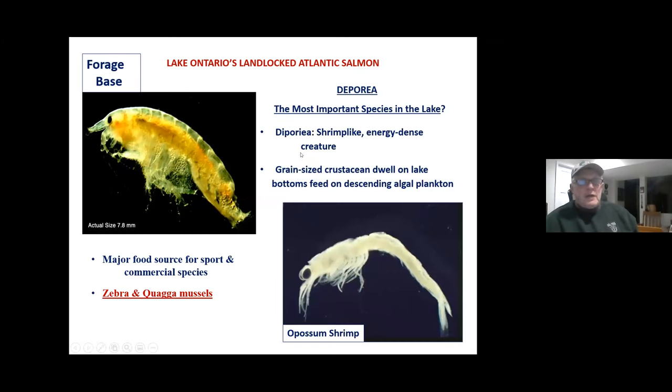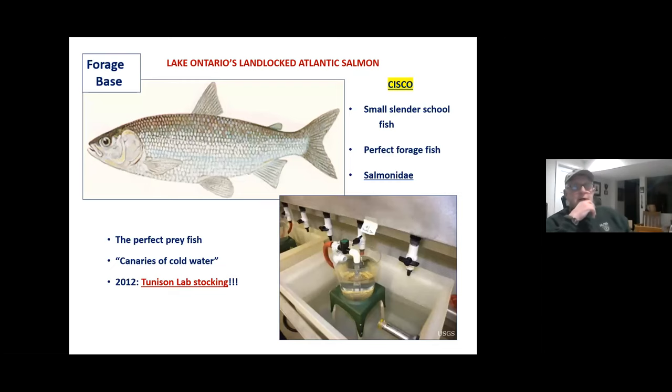We have a little trouble with our forage base now because of the mussels. The cisco was the original forage base in the lake — a small, slender schooling fish, the perfect forage fish: high fat, high protein, soft grade, soft bones, and a member of the trout family. There were seven varieties of cisco, each inhabiting a slightly different niche in the lake by water depth and shoals. The population of smelt is way down and the population of alewives is way down, so ciscoes have a chance of coming back. We've been stocking them since 2012. What you see in historical photos labeled 'lake herring' were really ciscoes — they were netting ciscoes.